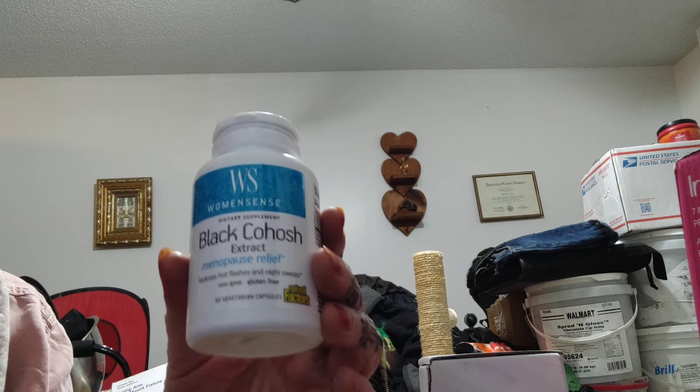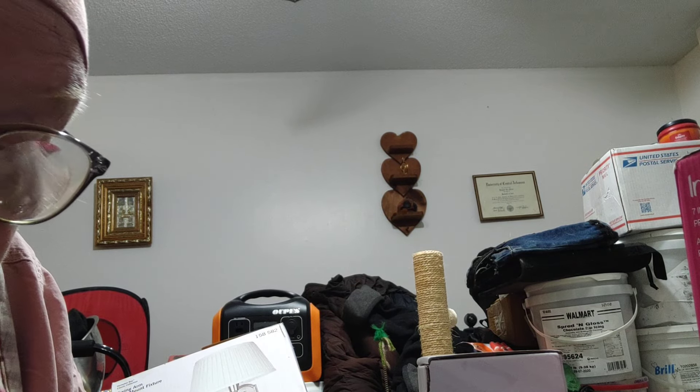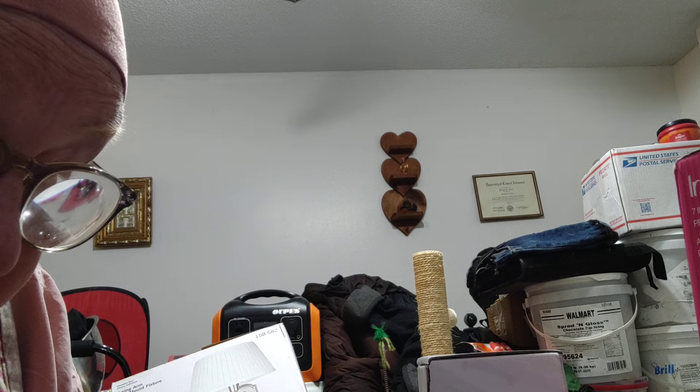I went over to Camel's Nutrition and got some more black cohosh. And of course in Walgreens I got the ginseng.